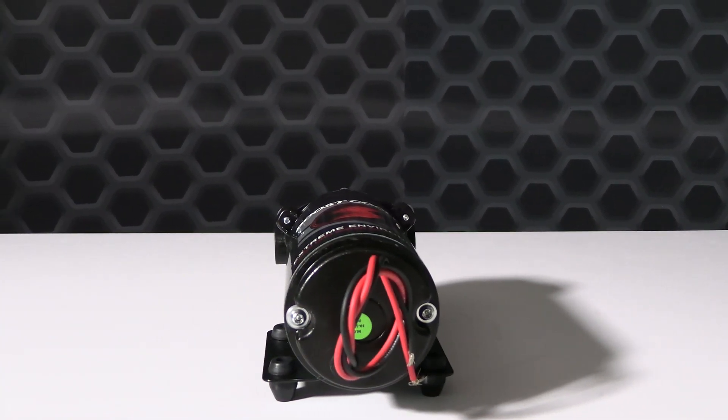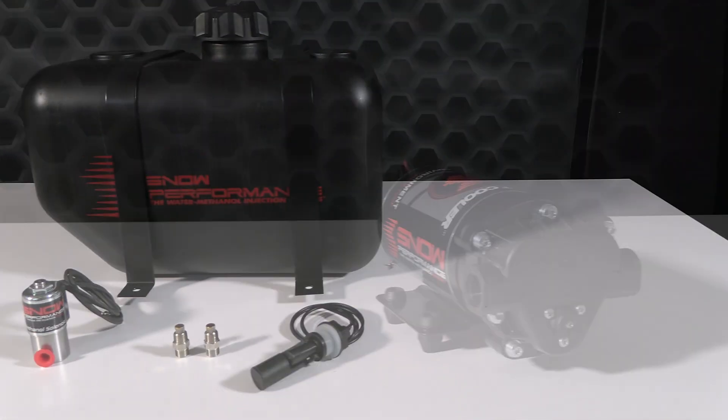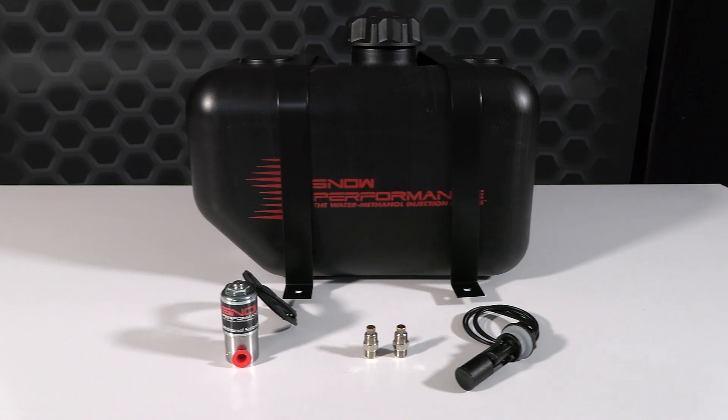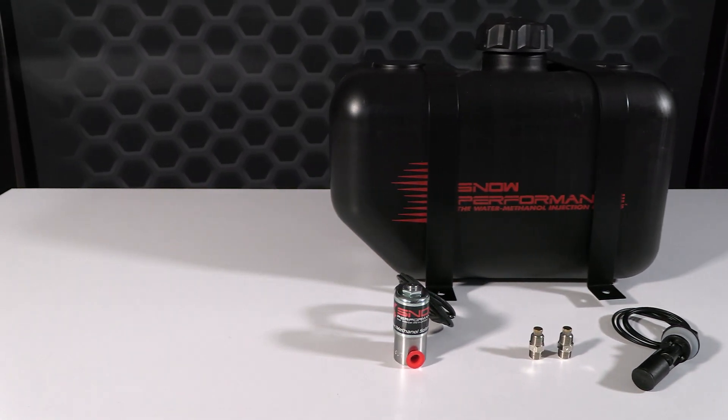All Snow systems come standard with 100% methanol-resistant components using stainless steel, nickel plating, and hard anodizing to ensure years of continued use. All plate systems also include the low level switch upgrade, the 2.5 gallon trunk mount tank with solenoid, and two hypersonic nozzles for the best atomization on the market.